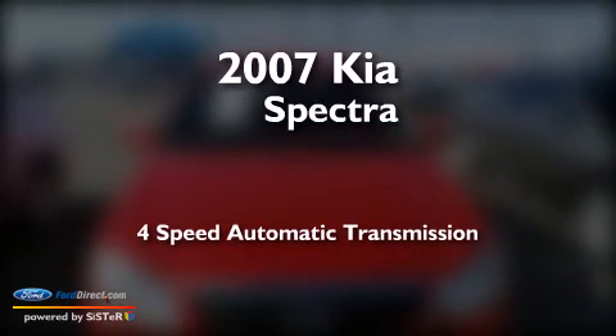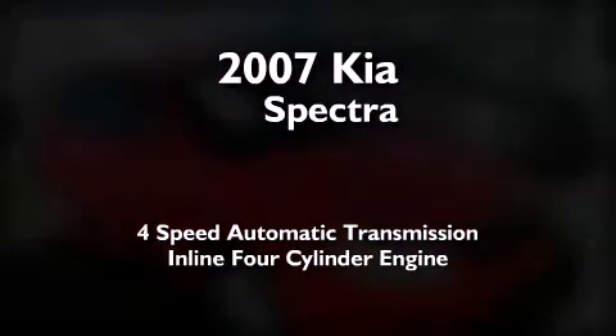This is a 2007 Kia Spectra. This car has a 4-speed automatic transmission and an inline 4-cylinder engine.